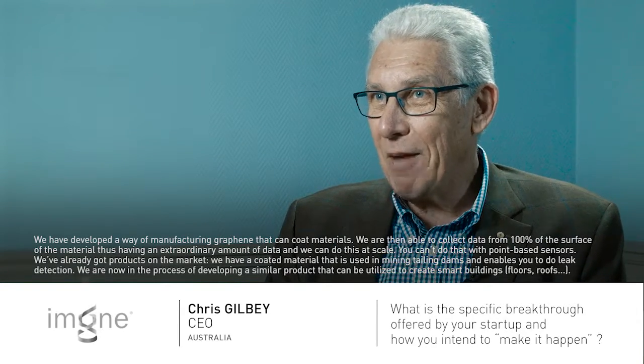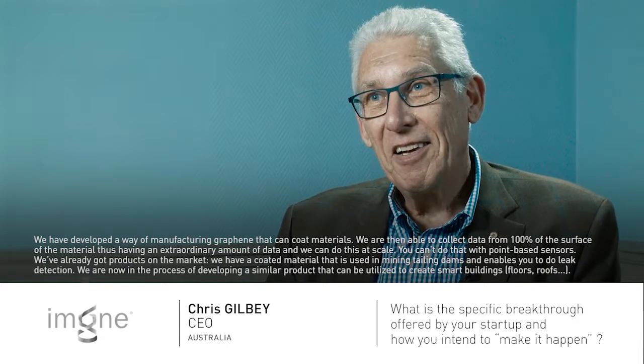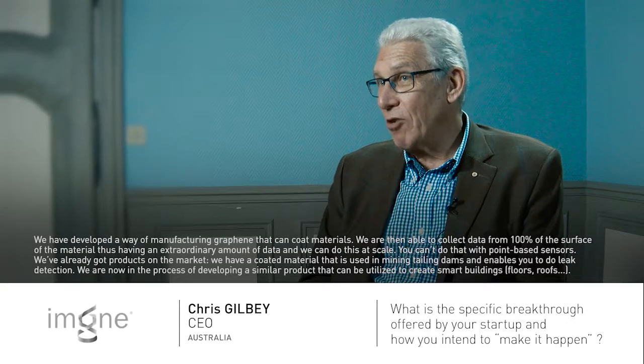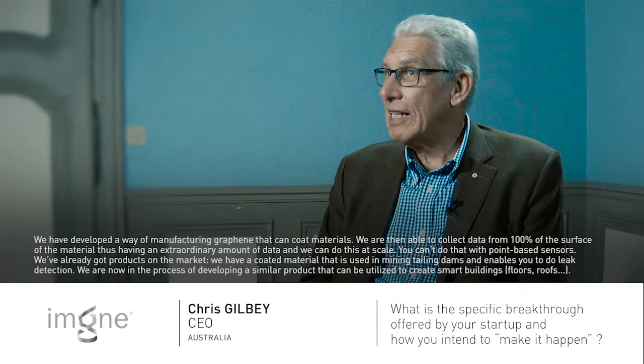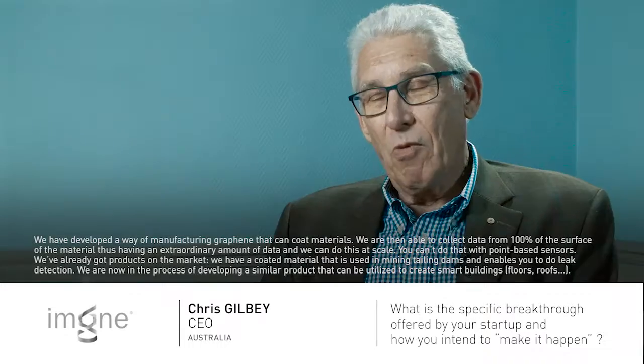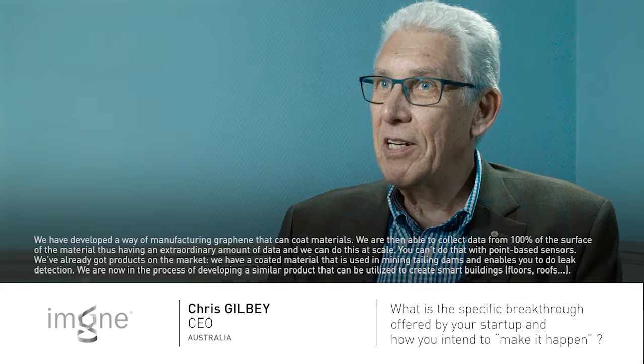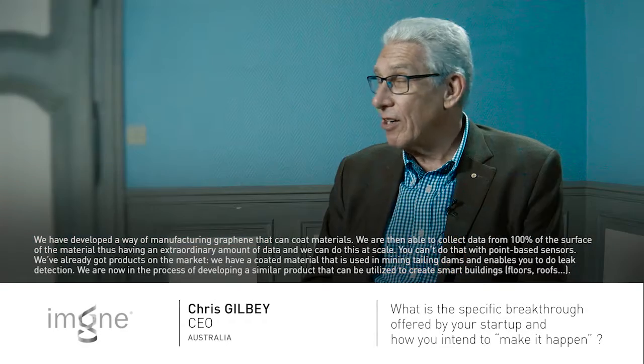How are we going to make that happen? Well, we've already started — we've already got products in the market. We have a coated material that's used in tailings dams that enables you to do leak detection. We are now in the process of developing a similar product and process that can be utilised to make floors smart, to make roofs of buildings smart, and effectively to create smart buildings and construction regardless of where it is.